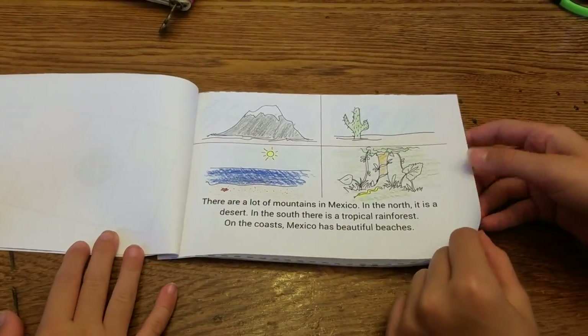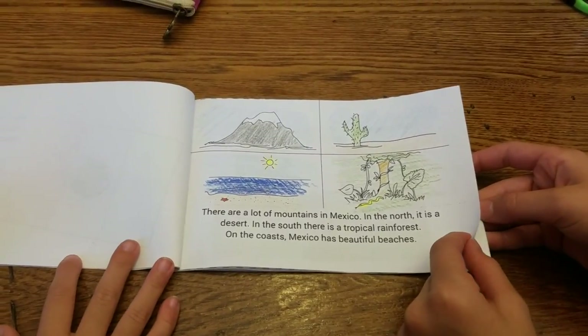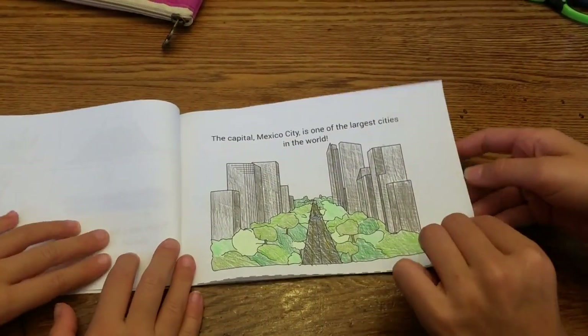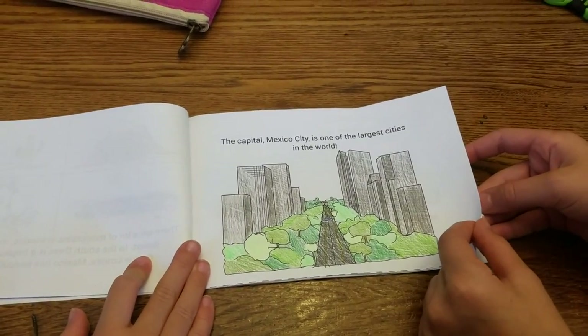There are lots of mountains in Mexico. In the north it is a desert. In the south there is a tropical rainforest. On the coast, Mexico has beautiful beaches. The capital, Mexico City, is one of the largest cities in the world.